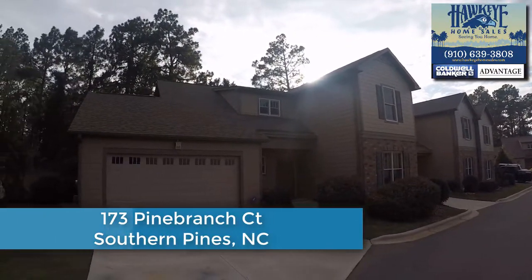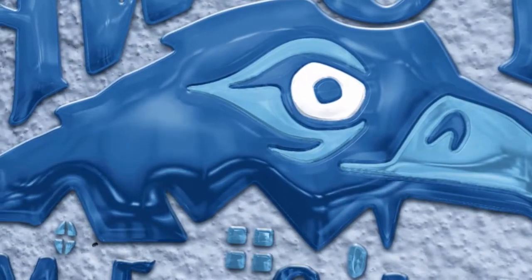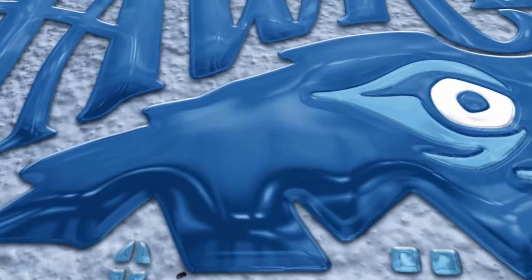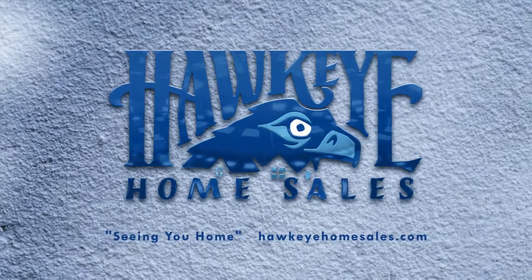173 Pine Branch Court, Southern Pines, North Carolina. Seeing you home. Hawkeye Home Sales.